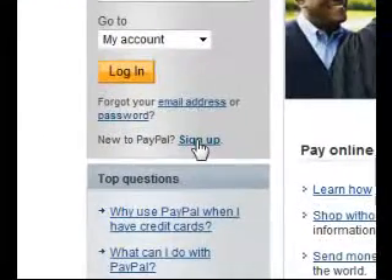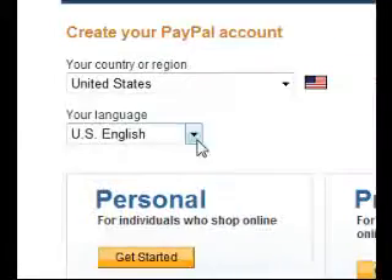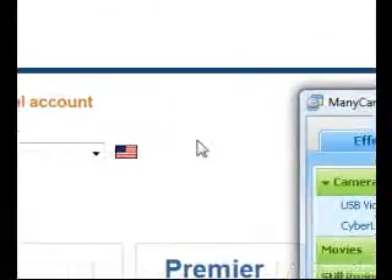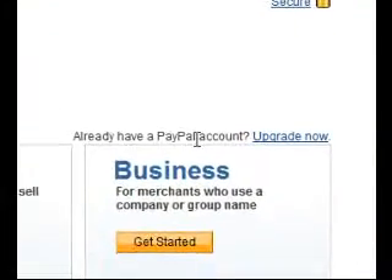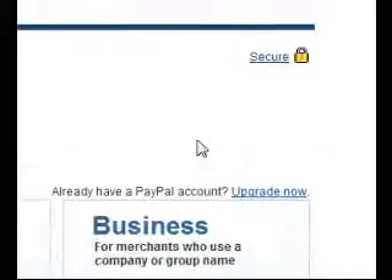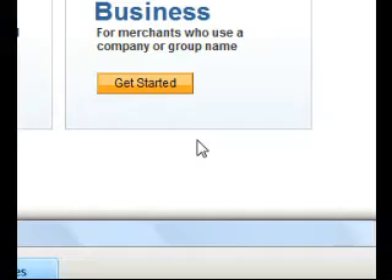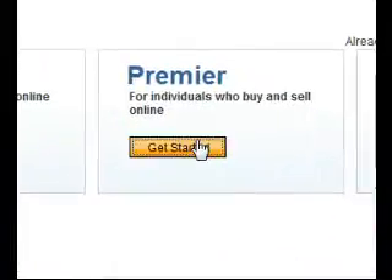Click on 'New to PayPal, Sign Up.' There are three different types of accounts you can have. Personal is basically for you to shop. If you sell and shop, you can use Premier. If you're going to be a big business, then you can choose the Business account. The Business account costs money. I use Premier, so go ahead and choose Premier.